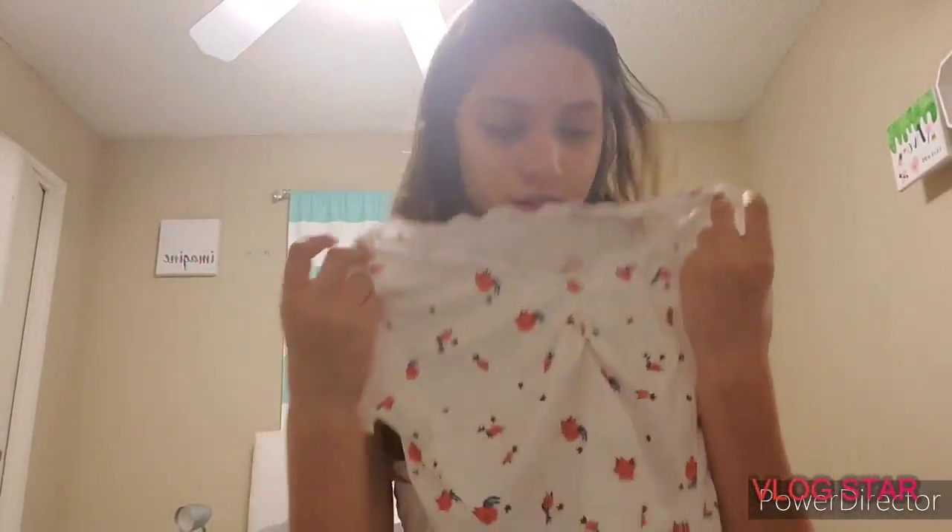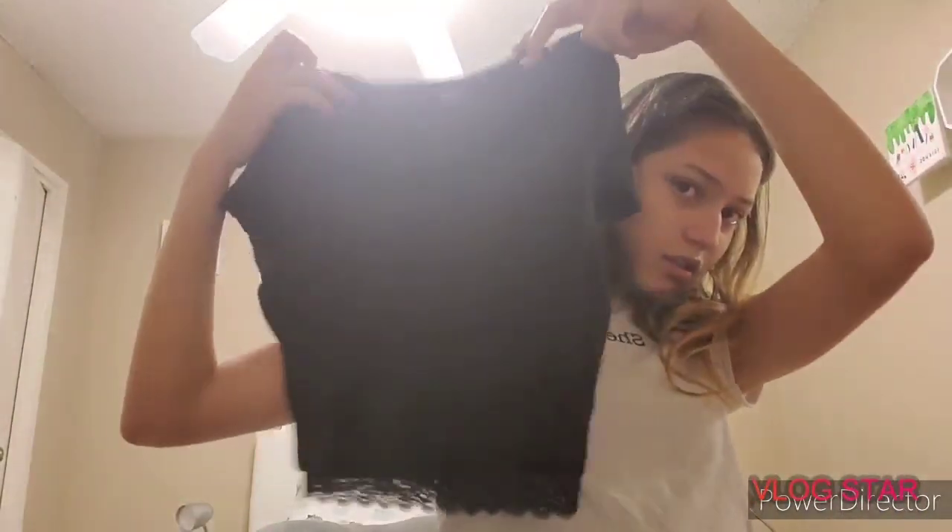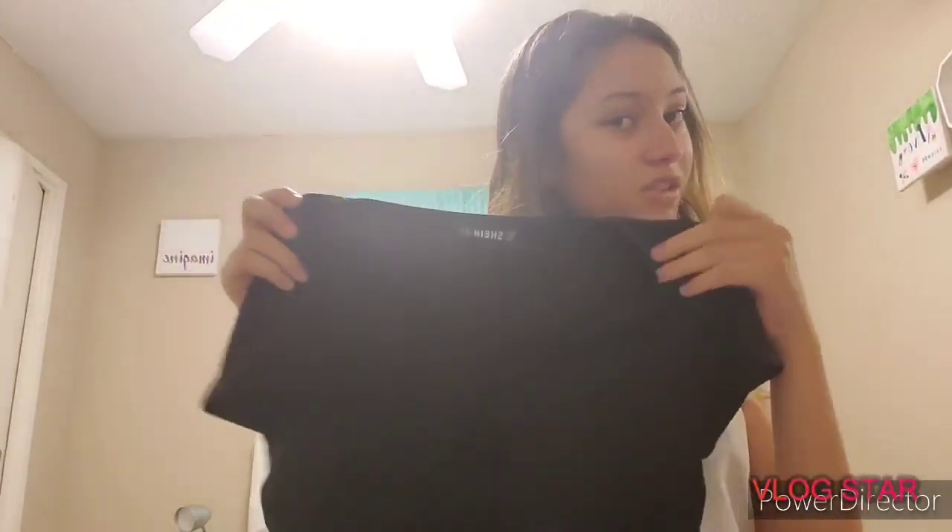The next shirt from Shein — I'm trying to remember if I got it or if it's my mom's. The material is very interesting; it feels kind of like my curtains, and it smells a bit questionable. Some of the Shein things smell fine but others are a bit off. Then there's this other shirt that I definitely got — it's very cute and way better quality than the previous one. It's a V-neck, which makes it look somewhat similar to the Paxson ones.